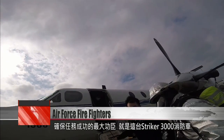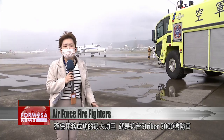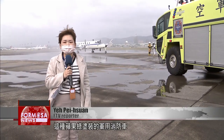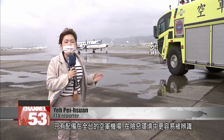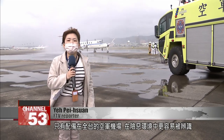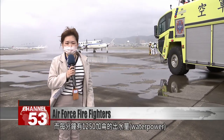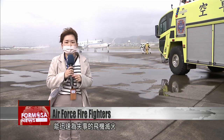This Stryker 3000 is tasked with ensuring the mission is finally complete. This apple-green military fire truck is only deployed to Air Force airfields across Taiwan. It has 1,250 gallons-per-minute water power, which can rapidly put out a fire on an airplane.